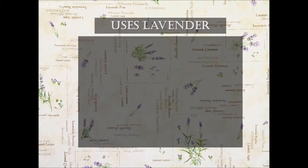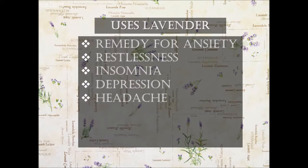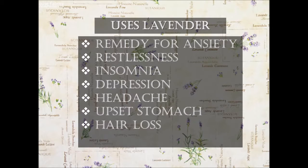Currently, it is used as a traditional remedy for anxiety, restlessness, insomnia, depression, headache, upset stomach, and hair loss. But its most common use is in aromatherapy, due to its agreeable and particular smell.